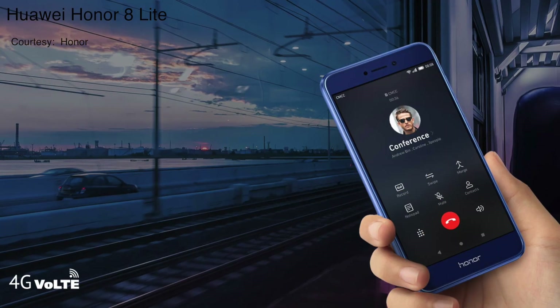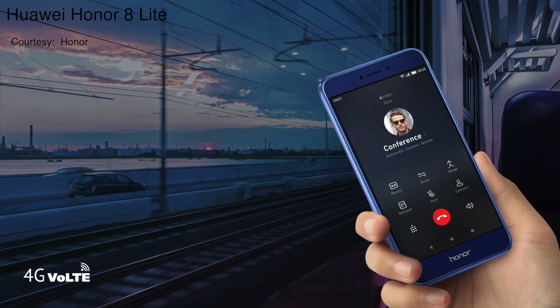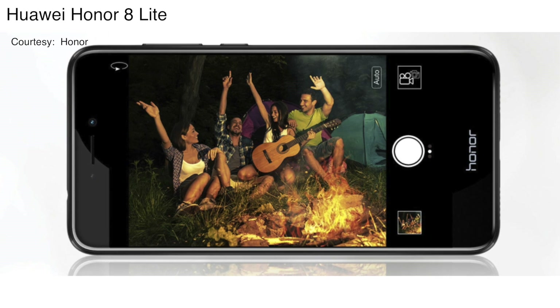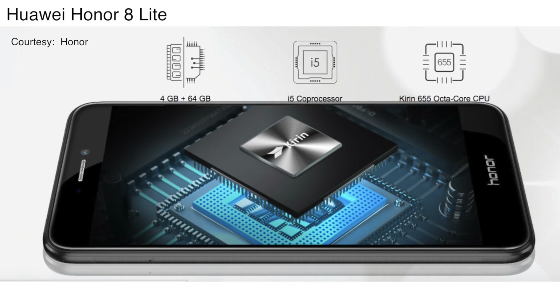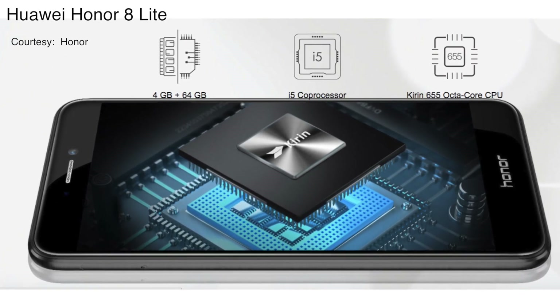Honor 8 Lite. The Honor 8 Lite is yet another phone in the sub-15,000 segment which manages to offer a good combination of build, camera, and performance. The device features the same SoC as the Honor 6X but has a better camera at the back. You also get 4 GB of RAM and 64 GB of internal storage, along with a 3,000 milliamp hour battery which is large enough to last you a day.